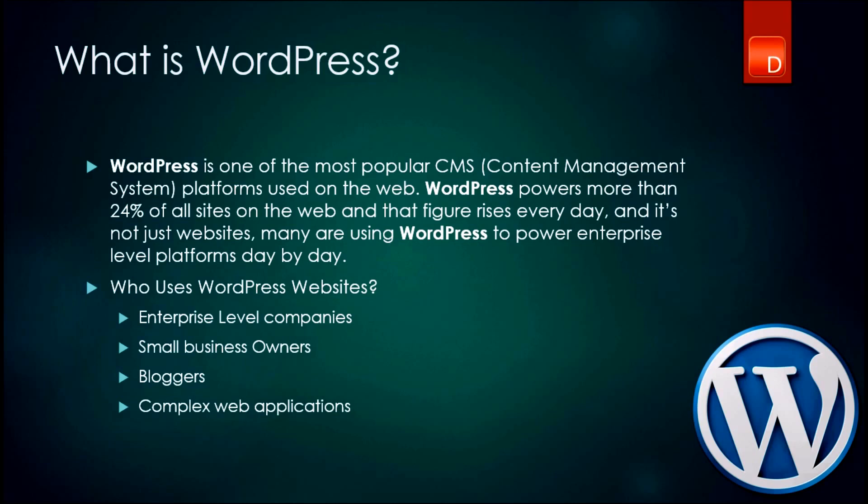Who uses WordPress? WordPress is used by enterprise-level companies for their web applications, all the way down to small business owners or individuals who own blogging websites or portfolio websites, making it a very unique and flexible system to use if you want to build your next application on WordPress.